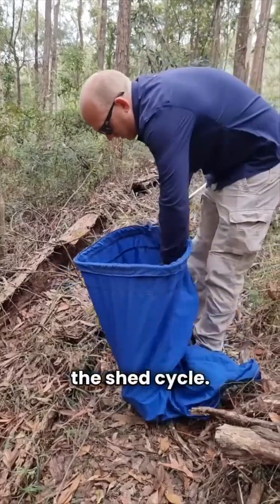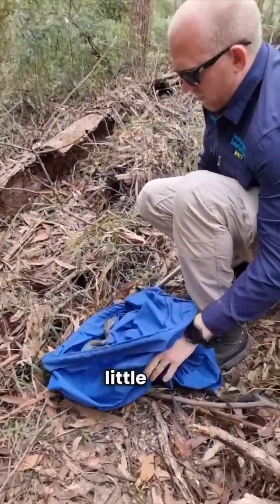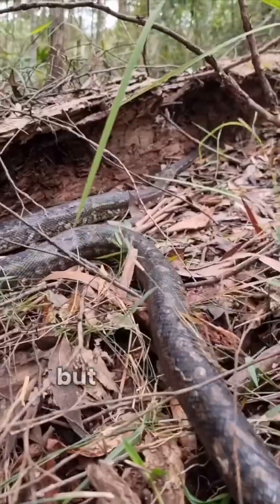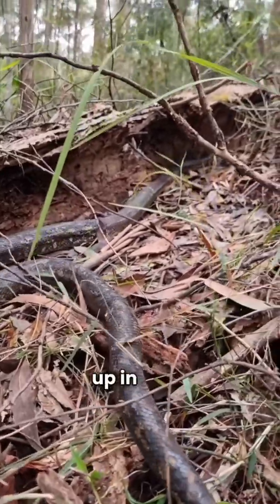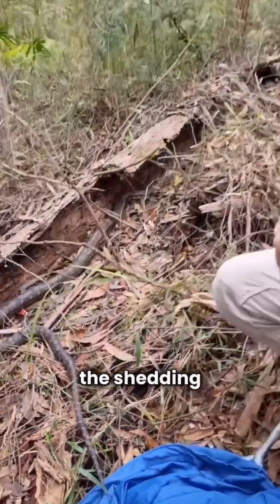The snake's just going through the shed cycle, so I don't want to mess with it too much — as you can see, it's a little bit bitey. But this snake should just curl up in here. It's nice and moist and damp, which will help with the shedding process.